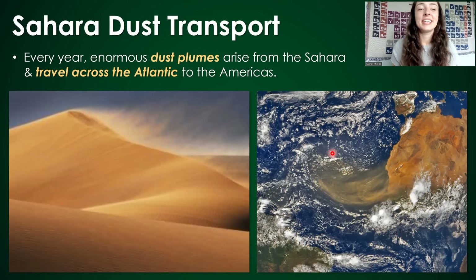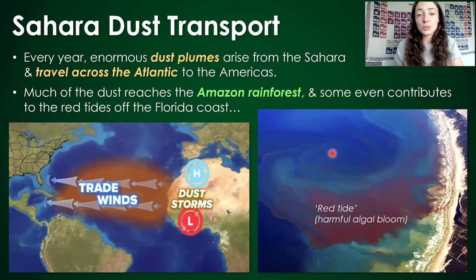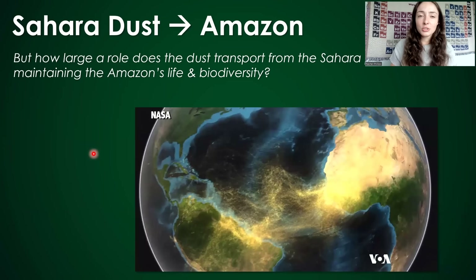It's all in the dust. Every year, enormous dust plumes arise from the Sahara sand dunes and travel across the Atlantic Ocean to the Americas. Much of the dust reaches the Amazon rainforest, and some even contributes to things like the red tide blooms off the coast of Florida. This dust transport has all sorts of positive and negative impacts that I'll talk about later in the video.